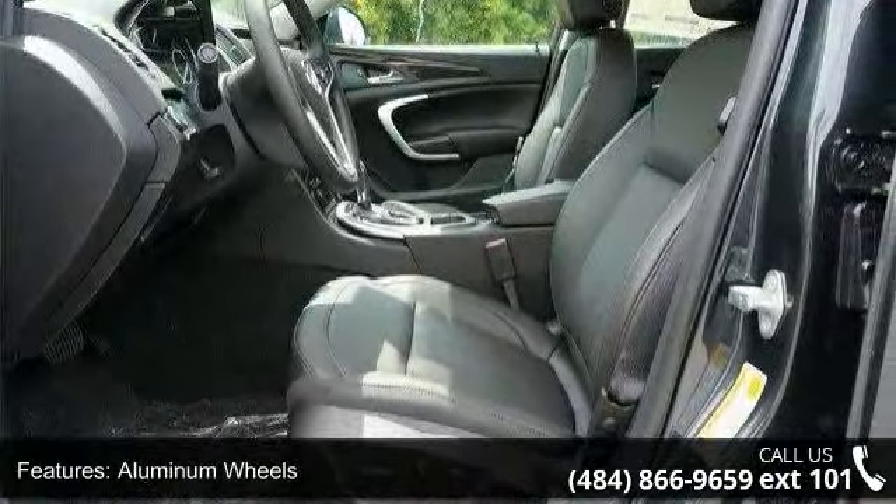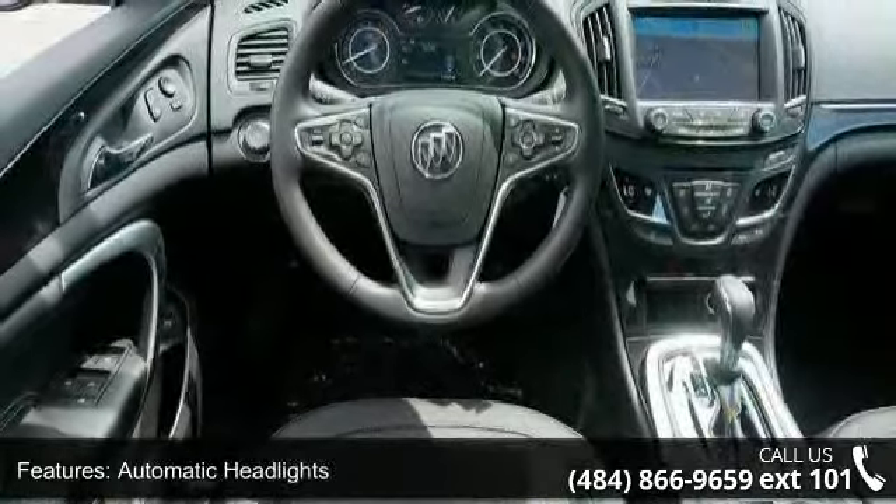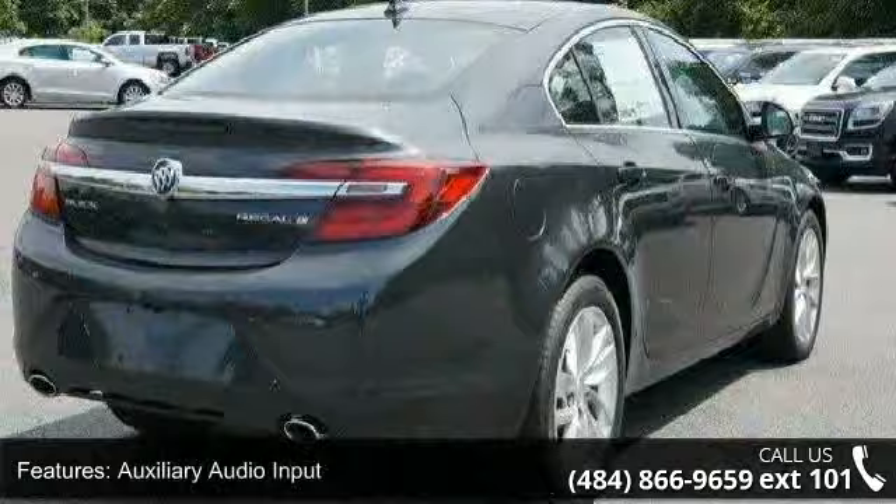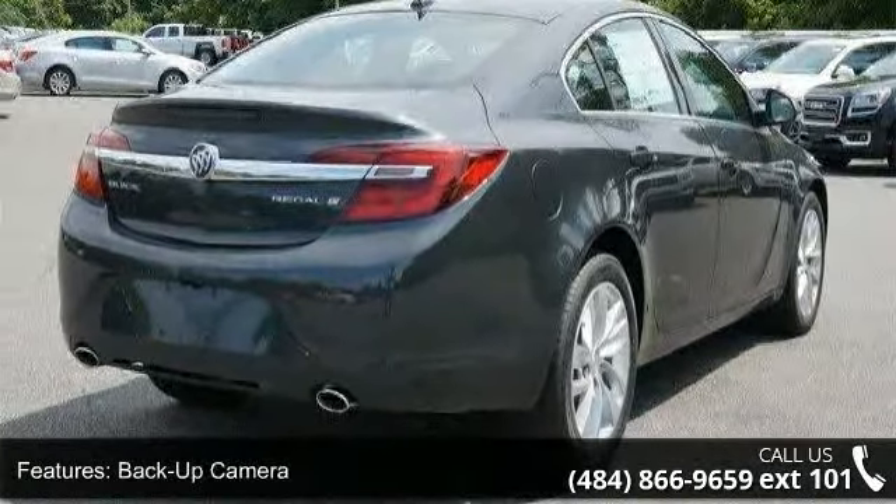Low mileage is an important factor in your purchase, and this vehicle delivers a low odometer reading. Let us put you in the driver's seat today. Call or click to schedule a test drive.